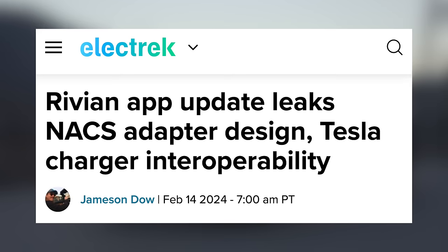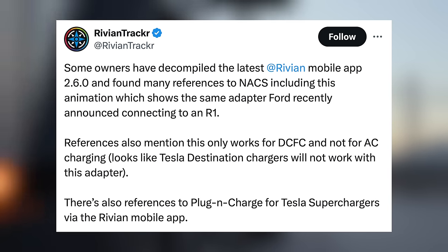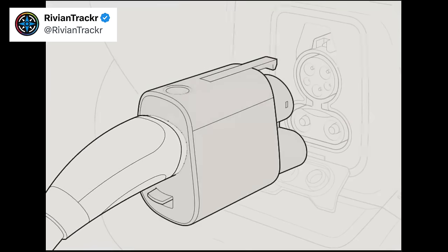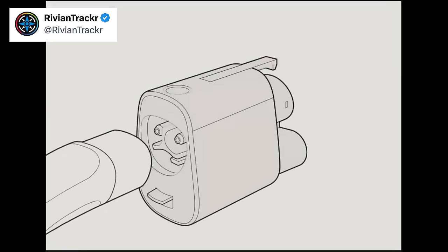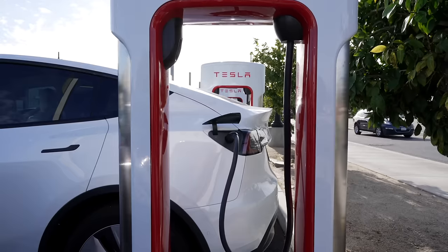Next up today, leaked information from Rivian has given us a look into their upcoming NACS integration, and how it should work for all companies utilizing Tesla superchargers. Rivian released an update for their app, and data miners were quick to look through the code. Inside, they uncovered an animation demonstrating the operation of Rivian's upcoming NACS adapter. The design is very interesting in that it is nearly identical to the adapter design coming from Ford — perhaps they are sharing adapter designs, or they are coming from the same supplier. Based on what we can see in this design, the adapter does not contain the pins in the CCS connector that would allow for AC charging, meaning this adapter would only be good for DC fast charging, such as Tesla's supercharger network.